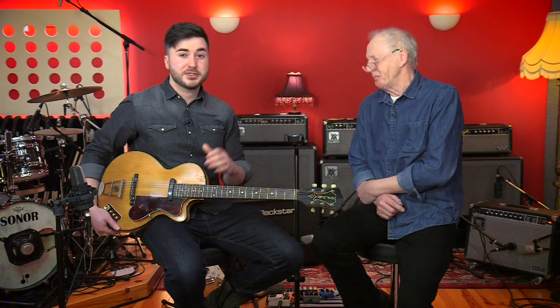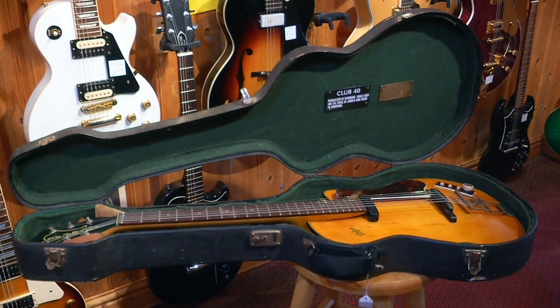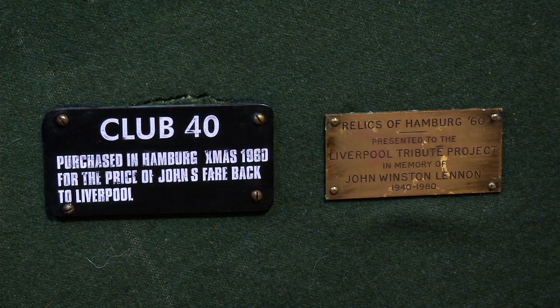We don't know — we're researching it. Wow, so this could actually be a bit of visual memorabilia — he could have handled that in the beer keller in Hamburg, you don't know. And we've got some proof as well, because in the guitar case you've got two little plaques. One basically says that, and the other says it was designated to the Liverpool project in 1980 — and the plaque says, in memory of John Winston Lennon, 1940–1980. But I think it was a project that never got off the ground.